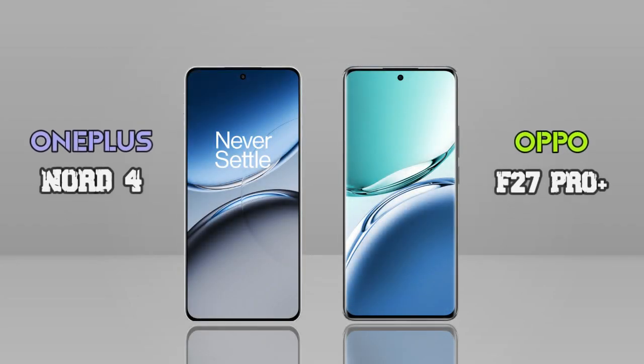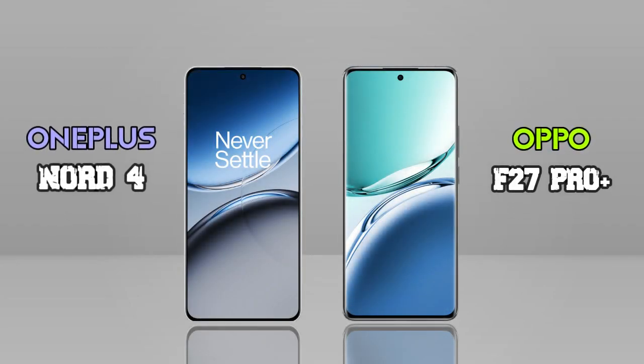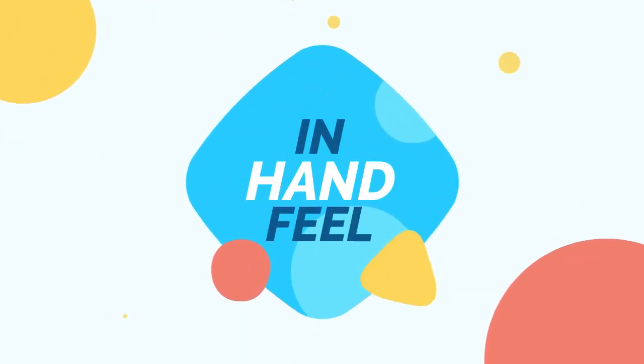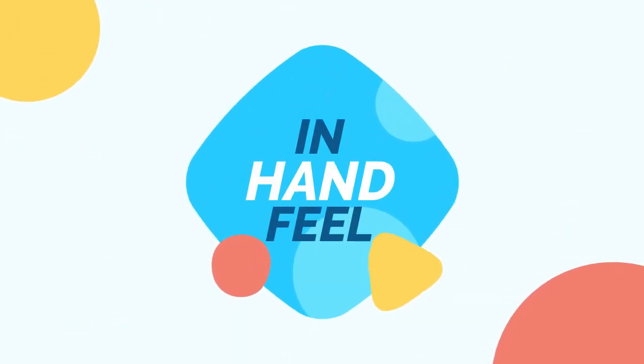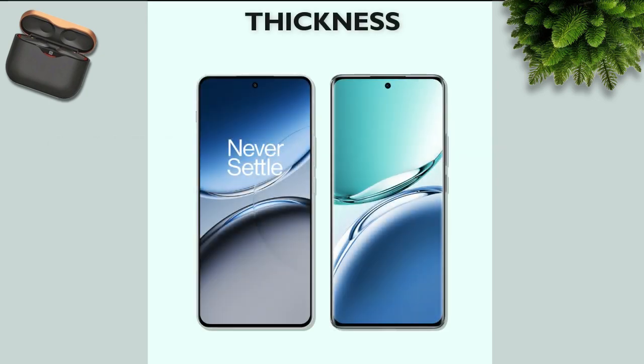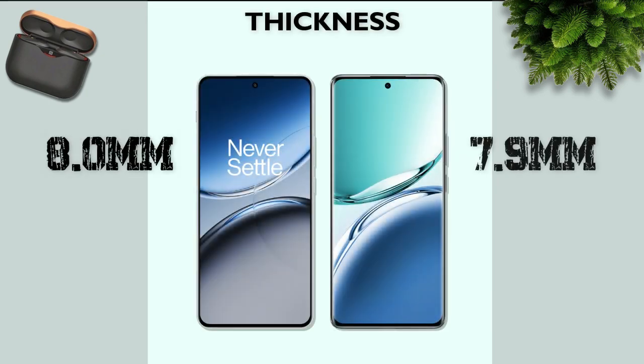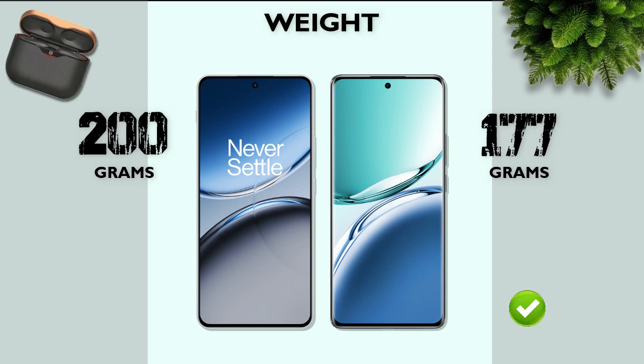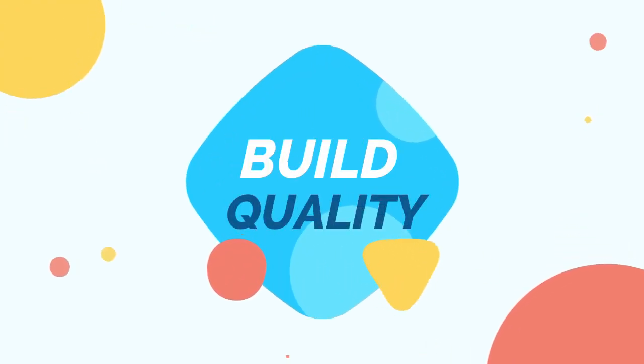We are comparing two mobiles: OnePlus Note 4 vs Oppo F37 Pro Plus. In the handful, thickness is 8.0mm vs 7.9mm — almost the same. Weight is 200 grams vs 177 grams. Now let's check build quality — which one is better?